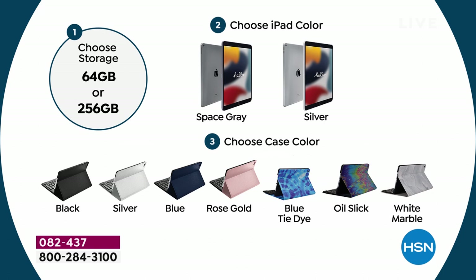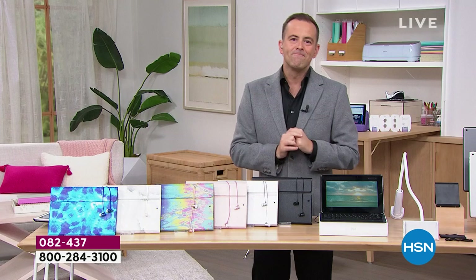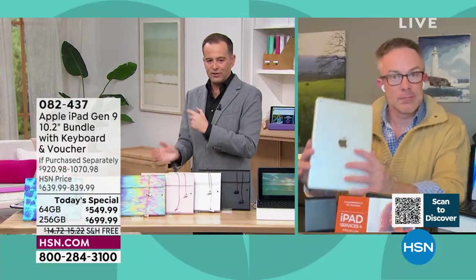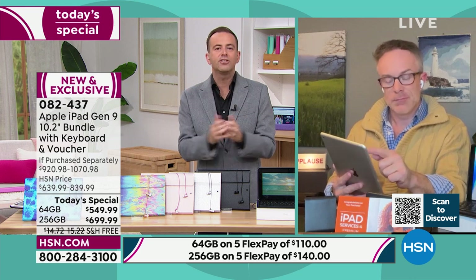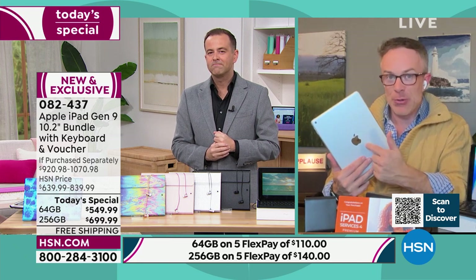Here's the fact of the night so far: most orders are coming through for the 256 gigabyte — outselling the 64 gig three to one. I want some professional advice: the 256 is $150 more than the 64 — who's buying the largest size and why? Bill says a lot of people buying that larger size are already Apple users who know the value of having that extra space over the years they've owned an iPad.